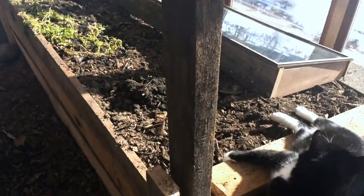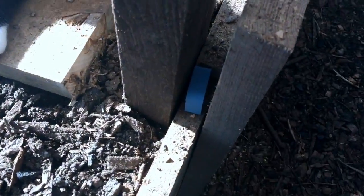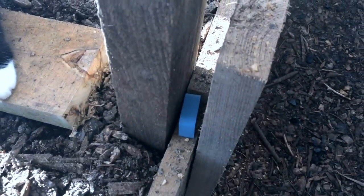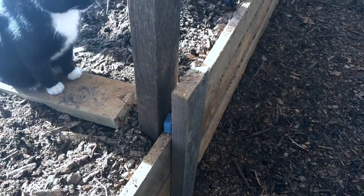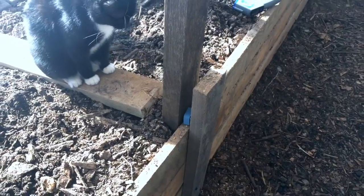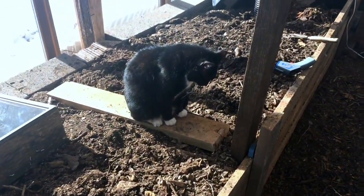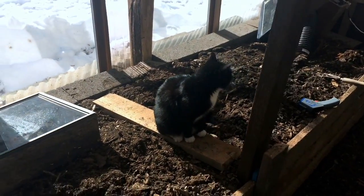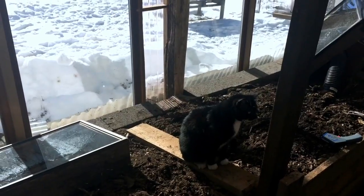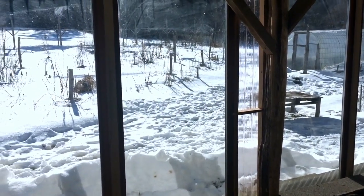Inside this space, the sensor that I have set up — which I'm now intentionally putting in the shade so it's not being affected by direct sunlight — reads 53 Fahrenheit as of right now. So a 33 degree delta. 33 degrees warmer in here on a cold winter day. The stillness of the air and the strong sun is really helping with that.